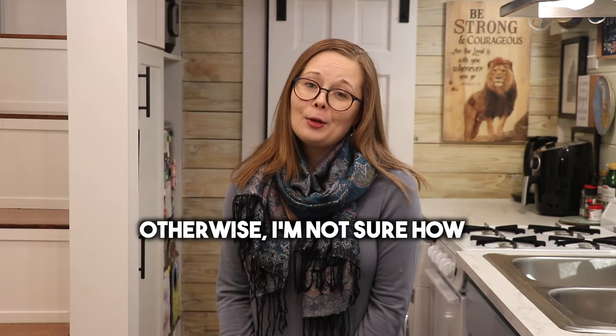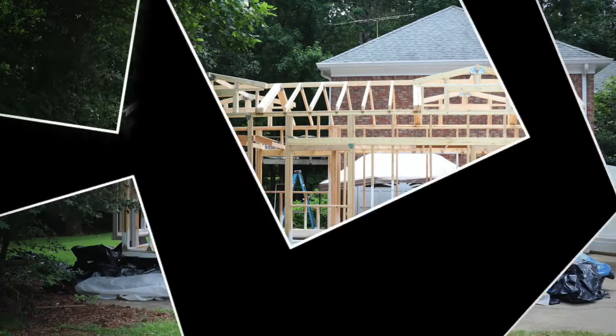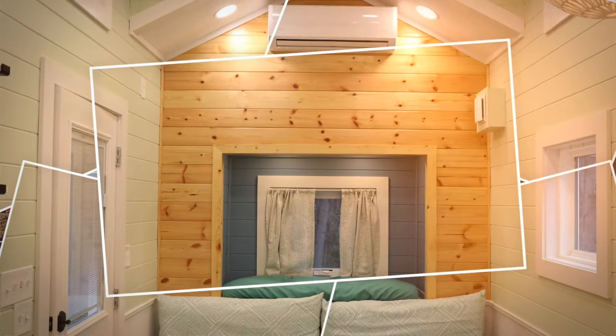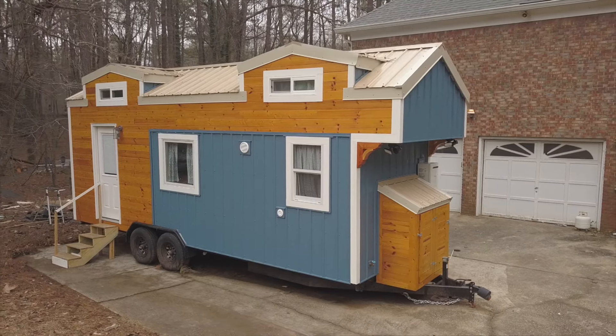You probably know what a tiny house is — otherwise I'm not sure how you found this channel, but I'm glad you're here. Hi, I'm Amy and welcome to my tiny house. This is Tiny House Big God, a channel where I share all of the details about how my dad and I built this beautiful DIY tiny house on wheels over the course of two and a half years.